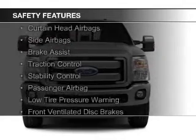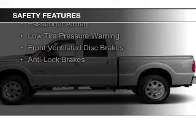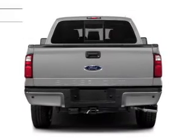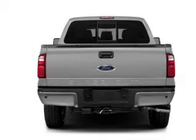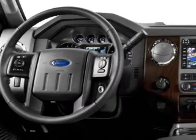Safety was made a priority with these features: a backup camera, curtain head airbags, side airbags, brake assist, traction control, stability control, a passenger airbag, low tire pressure warning, front ventilated disc brakes, and anti-lock brakes — great quality at a great price.